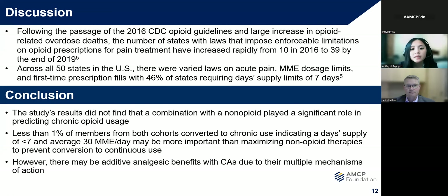To make sense of my results, I performed some additional literature research and found that following the passage of the 2016 CDC opioid guidelines and a large increase in opioid-related overdose deaths, the number of states with laws that impose enforceable limitations on opioid prescriptions for pain treatment increased rapidly from 10 states in 2016 to 39 by the end of 2019. Across all 50 states, there are varied laws on acute pain, MME dosage limits, and first-time prescription fills, with 46% of states requiring day supply limits of seven days. While my results did not find that combination with a non-opioid played a significant role in predicting chronic opioid usage, less than 1% of members from both cohorts converted to chronic use, possibly indicating a day supply of less than seven days and an average 30 MME a day may be more important than maximizing non-opioid therapies to prevent conversion to continuous use.